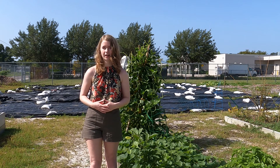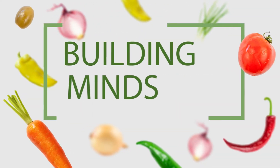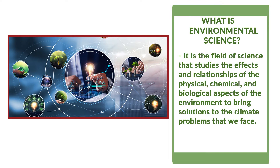She's an environmental scientist and a permaculturist. What is environmental science? That's a good question. It is the field of science that studies the effects and relationships of the physical, chemical, and biological aspects of the environment to bring solutions to climate problems that we all face.